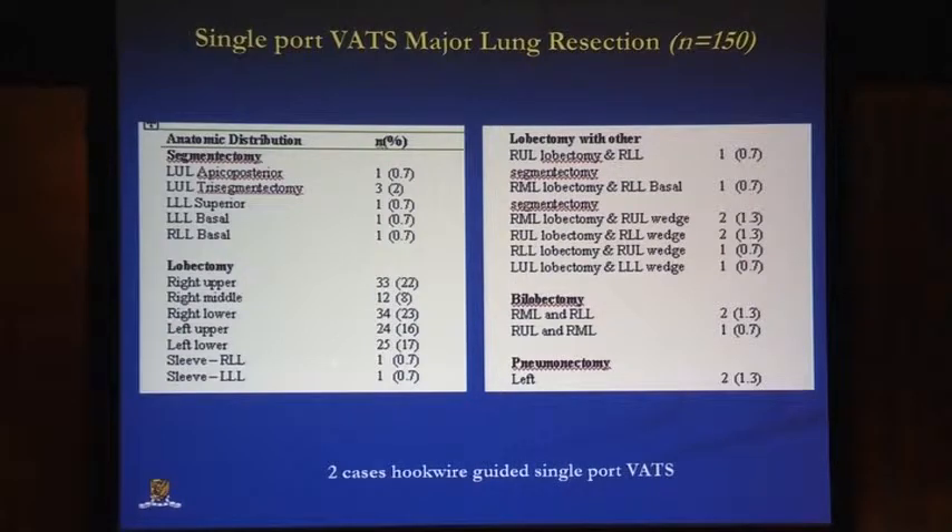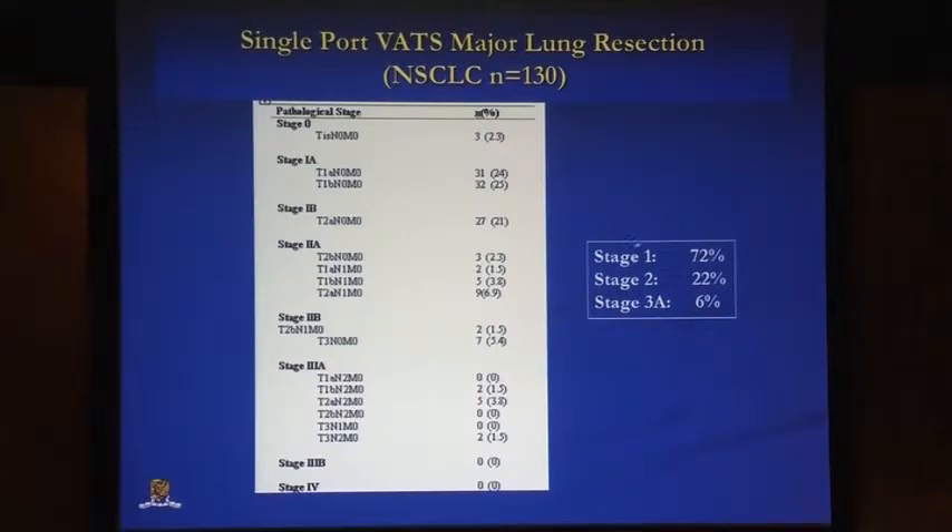The range of procedures in these 150 cases included a couple of segmentectomies, mostly lobectomies, a couple of lobectomies with wedge resection on top, a handful of bilobectomies, and two pneumonectomies. They are mostly for early stage disease — stage one is 72%, stage two is 22%, and stage three is 6%.